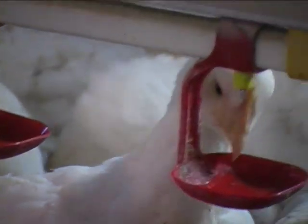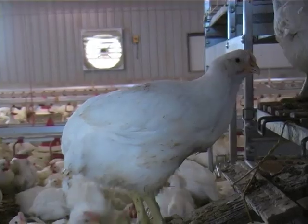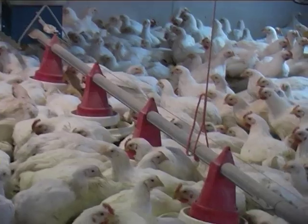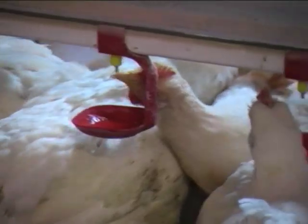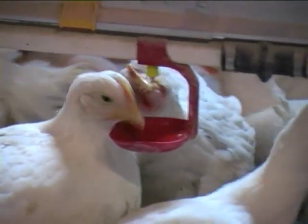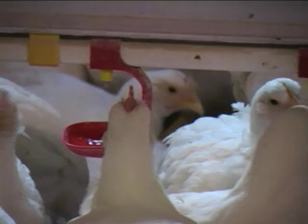Diets need to be finely balanced to meet the needs of the growing bird, while gut health must be maintained. Poultry producers now have a new tool to help them boost feed conversion. Crina Poultry Plus is a unique and innovative formulation based on benzoic acid, the most effective organic acid used in poultry for the first time, and a blend of essential oil compounds, which has been shown in trials to improve feed conversion and weight gain.